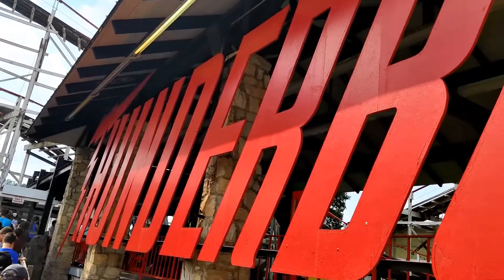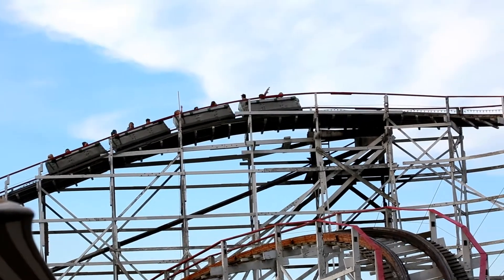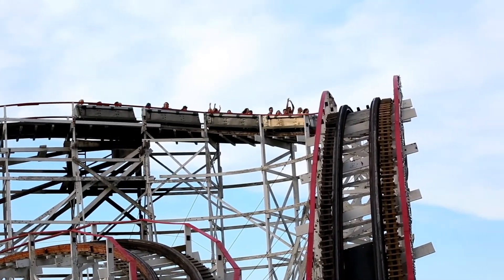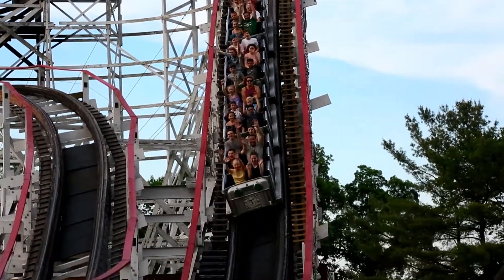Originally called the Zippin Pippin, this classic wooden coaster went under enhancements in 1967, reopening a year later as Thunderbolt. Currently Kennywood is celebrating this coaster's 50th anniversary, so I thought it would be appropriate to review this wooden coaster.